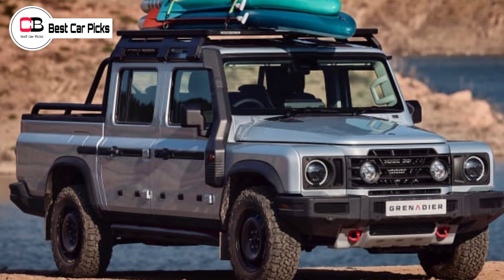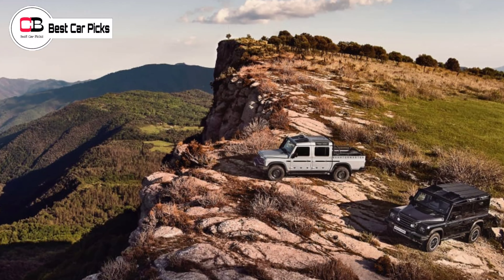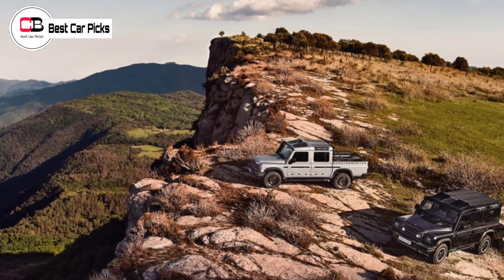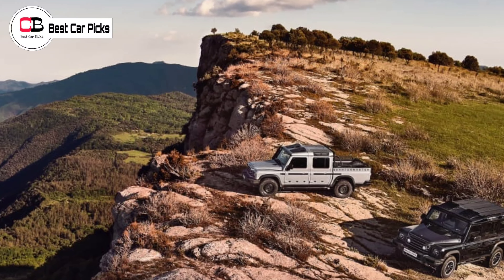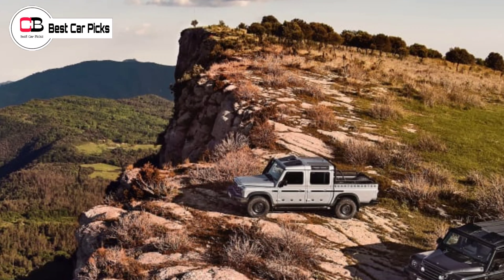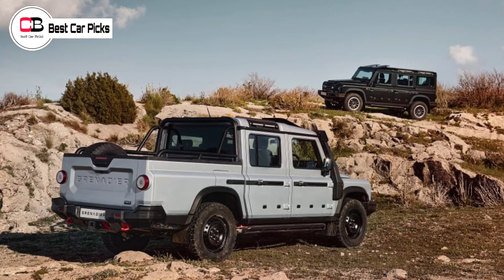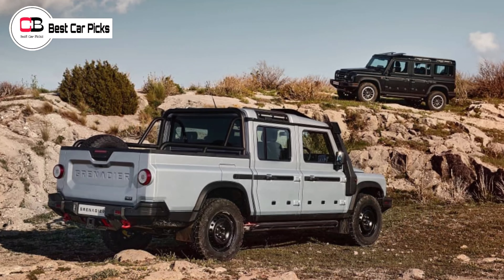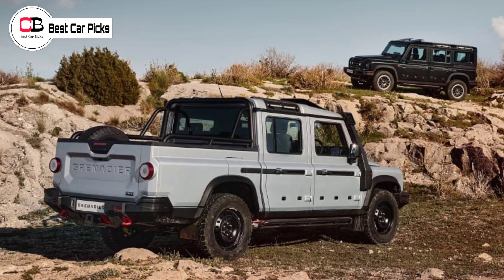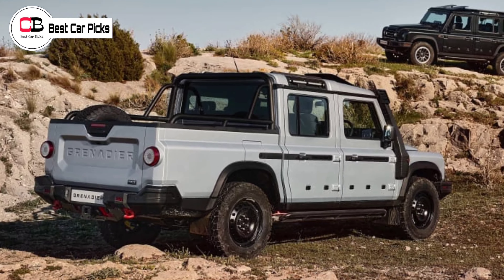The company behind the Grenadier and Quartermaster, Ineos, says it produces 400,000 tons of hydrogen per annum. While BEV tech, which it is also working on, will solve shorter trips, hydrogen fuel cell tech would be the answer to those seeking longer journeys with shorter refuel times. The brand has built a demonstrator fuel cell Grenadier, though is yet to say when the technology might reach production stages.